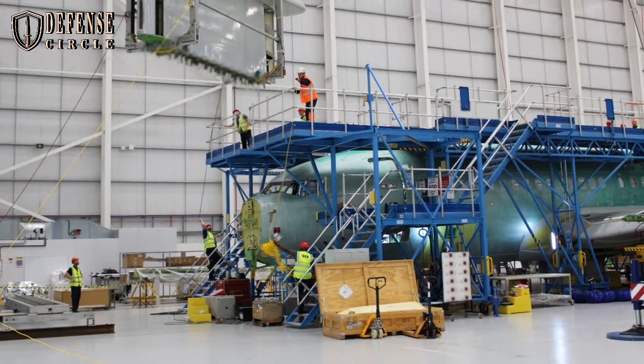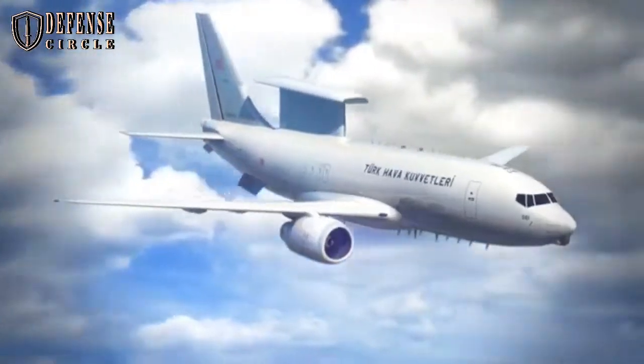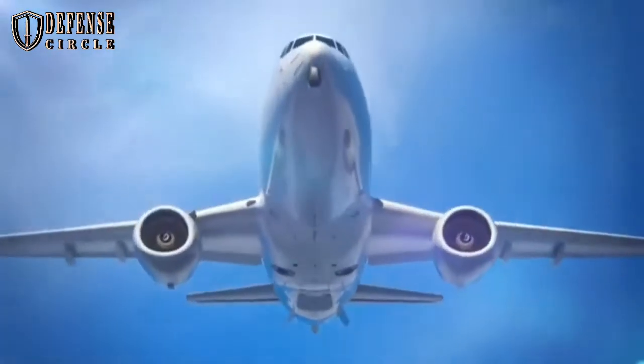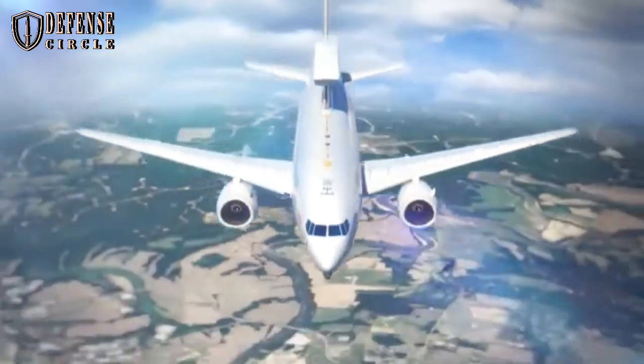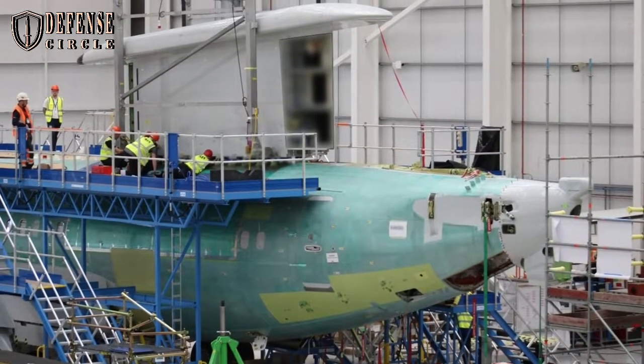The Wedgetails, which will provide the UK with long-range air surveillance and control of an area of operations, are being converted by a team of 100 highly skilled engineers at the STS Aviation Services Modification Facility in Birmingham.